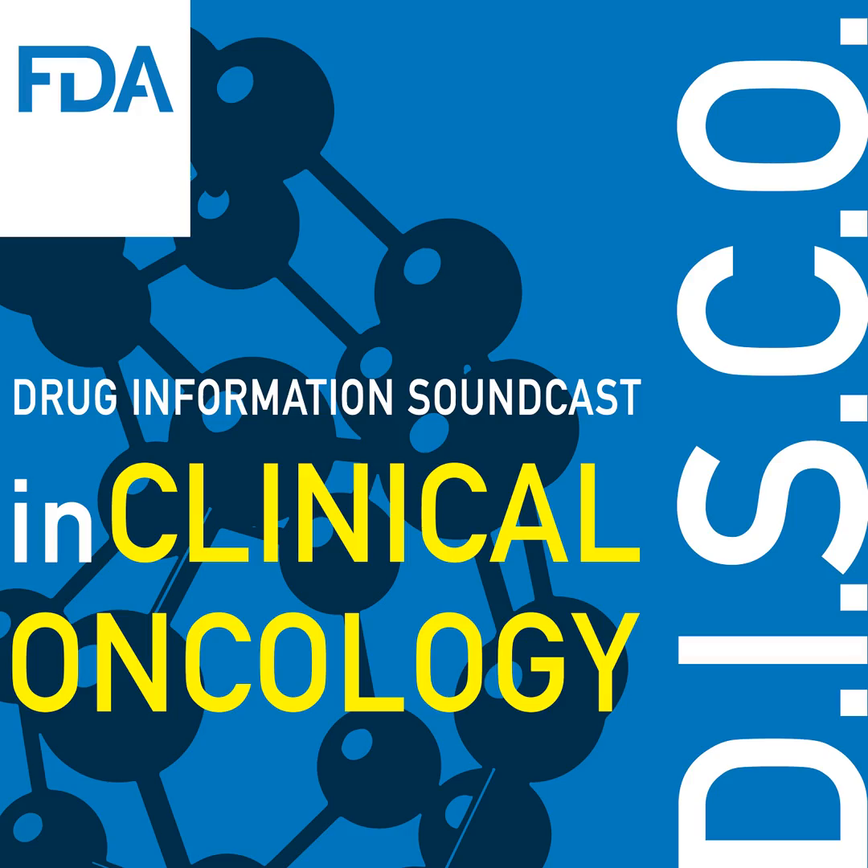Full prescribing information for these approvals can be found on the web at FDA.gov/drugs at FDA. Healthcare professionals should report serious adverse events to FDA's MedWatch reporting program at FDA.gov/MedWatch. Follow the Division of Drug Information on Twitter at FDA Drug Info and the Oncology Center of Excellence at FDA Oncology. Send your feedback via email to FDAOncology@FDA.hhs.gov. Thanks for tuning in to the Disco, First Edition.